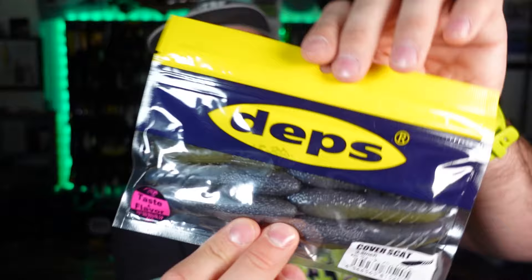First up, we'll start with the OG — the Deps Cover Scat. In this same color in a four-inch model, the 3.5 is the first heavy gravity bait I ever threw. My gosh, why did I wait so long? Because it absolutely crushed them.